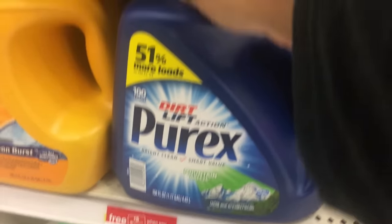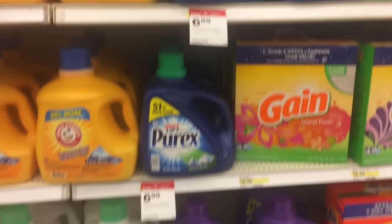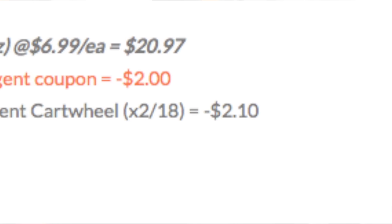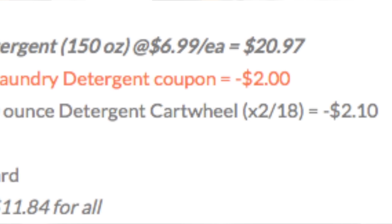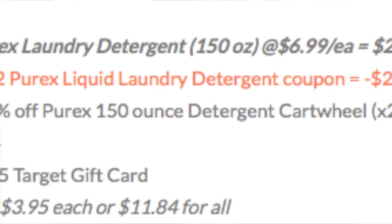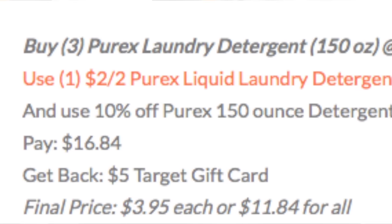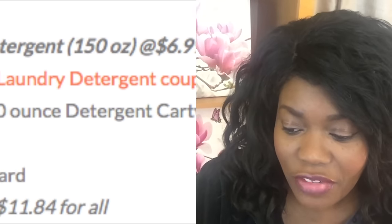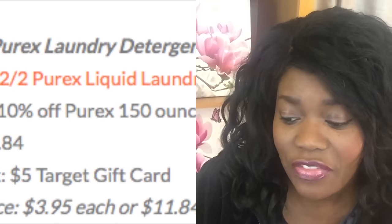The next item we're going to talk about is Purex. This Purex is a really good deal. We have some coupons we can use, plus we have some 10% off cartwheel. These are the large bottles — these bottles are really heavy. You're going to buy three of them and use one of the $2 off of two coupons, which you can print from my website. You're also going to use a 10% off Purex cartwheel that you have to clip before you go in the store. You're going to pay $16.84 out of pocket, but you're going to get back a $5 gift card, making it $3.95 each or $11.84 for all. That is a super good deal for those large bottles of Purex. I definitely would say do that deal.